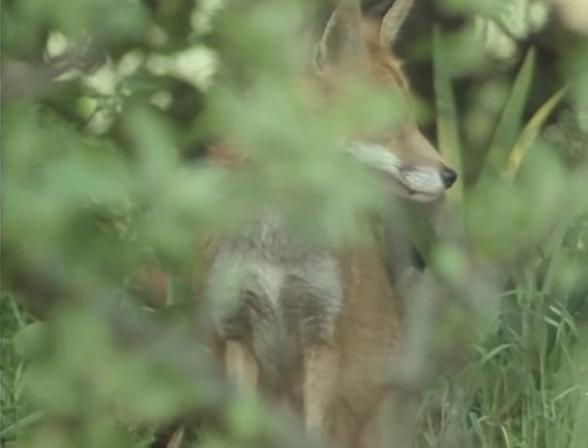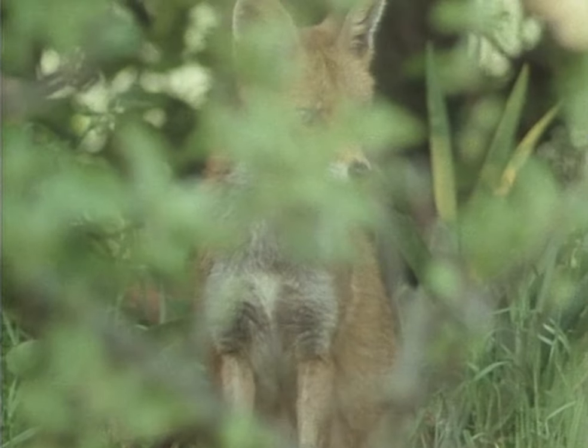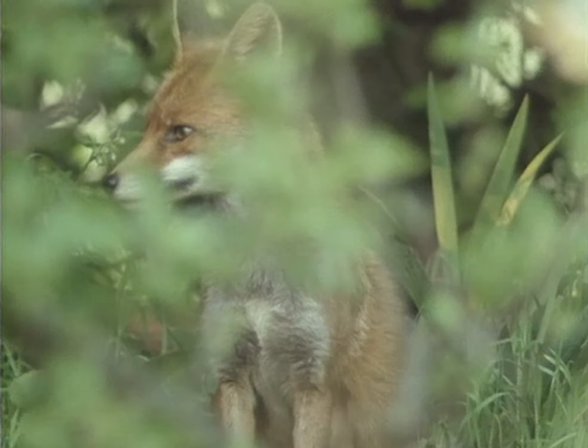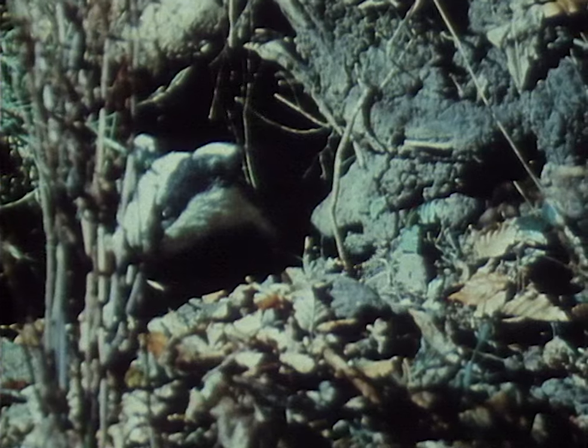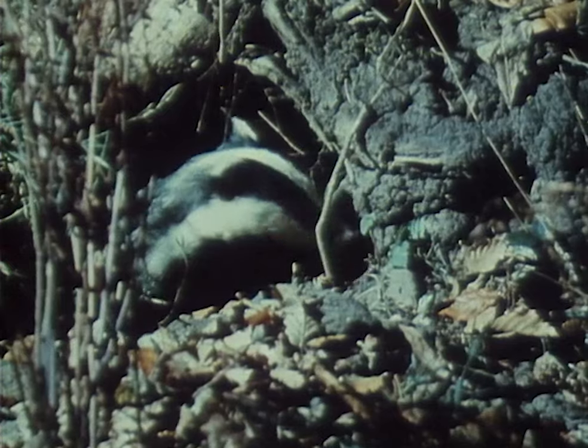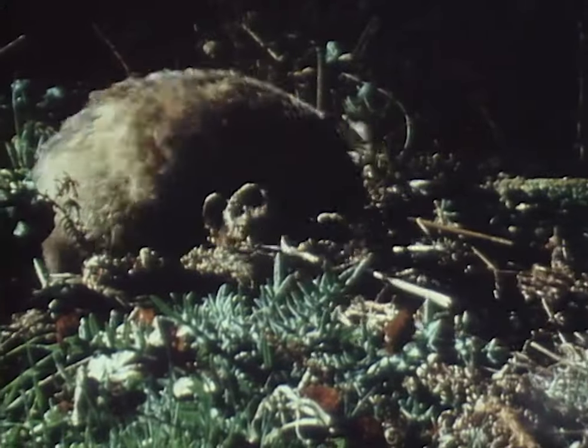Almost certainly one of the best examples is the fox, which has been so successful in penetrating right into the very hearts of our towns, and the badger, which has got as far as here in Richmond Park. Why is it that the badger has got this far and can get no further, while the fox is right in the middle of the city?